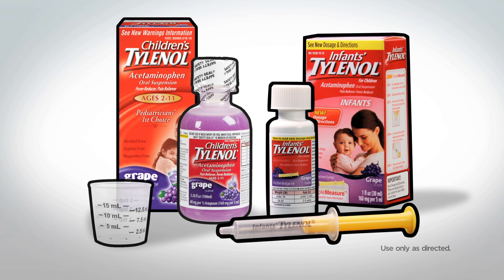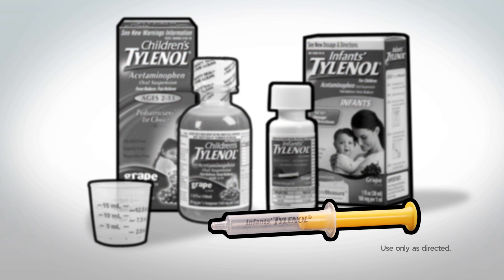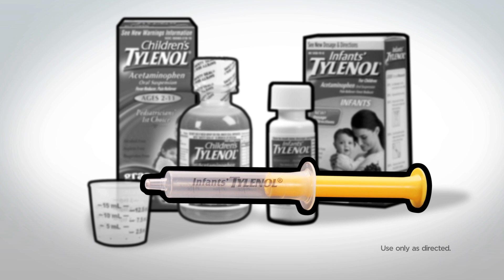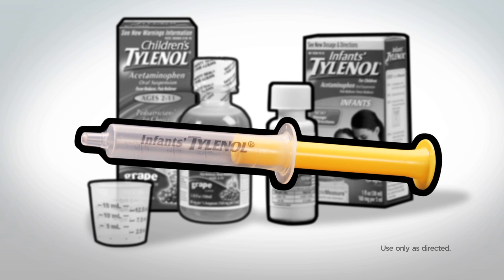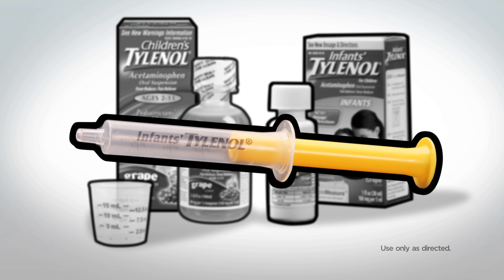This change is also designed to reduce dosing errors. You will also notice a change for the dosing device — each package of Infants' Tylenol now contains a syringe instead of a dropper. This easy-to-use syringe allows you to accurately measure and deliver medicine to your child.